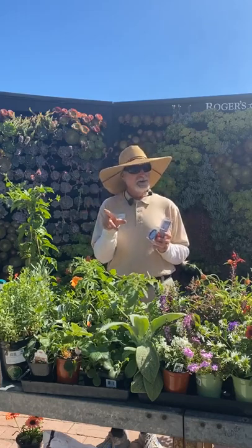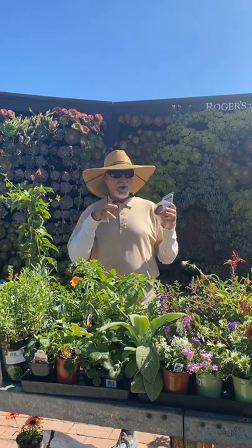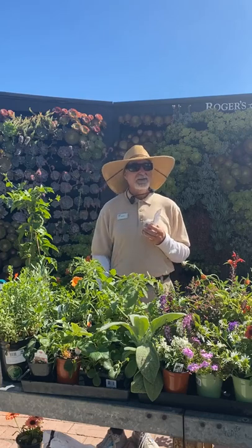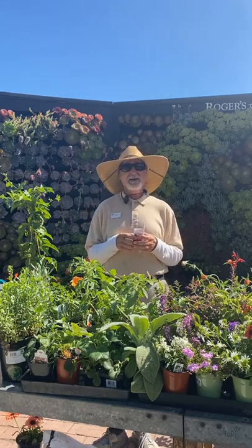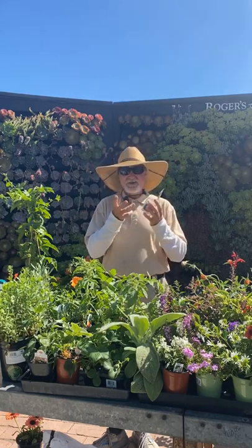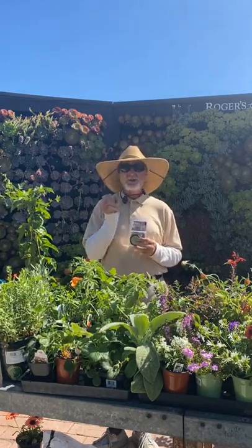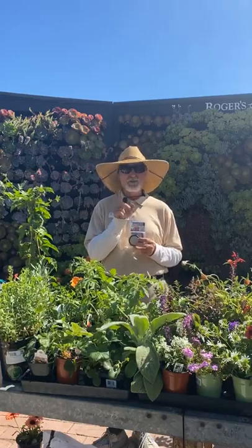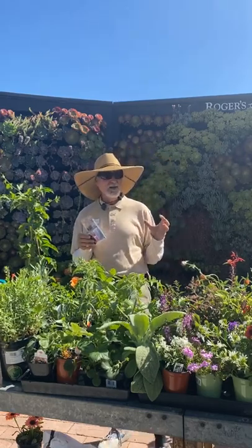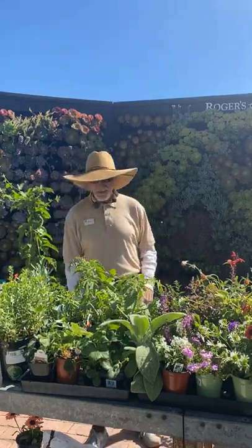With tomatoes, as they start to ripen I back off the water because I don't want them splitting or becoming watery with lower sugar. I had a Brandywine that was about three pounds split on me. As your big late heirlooms are ripening, reduce water — let them go drier because they have enough water stored in the plant to hold about a week.